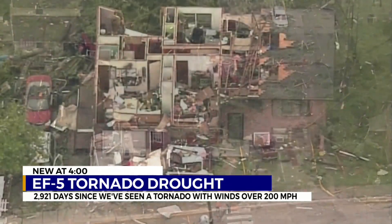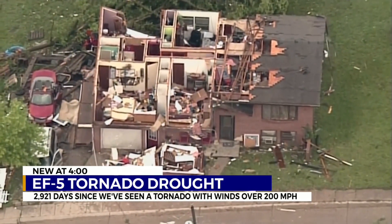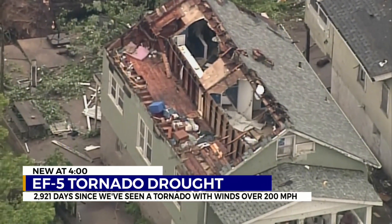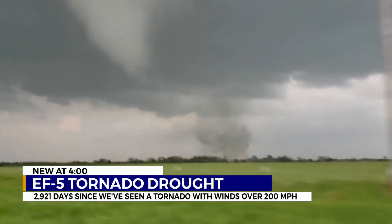Take, for instance, the massive tornado that hit El Reno, Oklahoma — 11 days after the Moore, Oklahoma EF-5. The El Reno radar observations are well above the minimum wind speed for an EF-5. The winds weren't exactly the same, but it also didn't hit very much. The structures that were hit were few and far between.